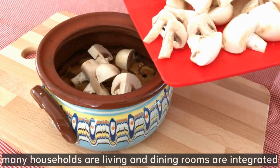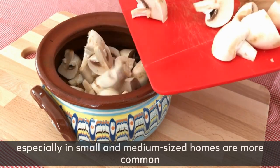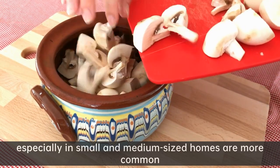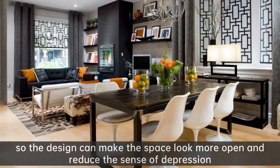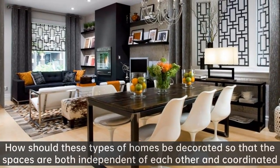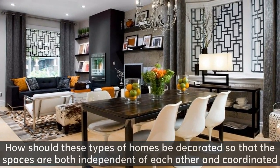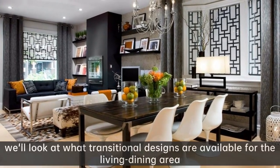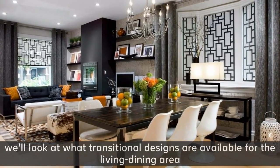Nowadays, many households' living and dining rooms are integrated. Especially in small and medium-sized homes, this is more common. The design can make the space look more open and reduce the sense of depression. How should these types of homes be decorated so that the spaces are both independent of each other and coordinated? Below, we'll look at what transitional designs are available for the living dining area.